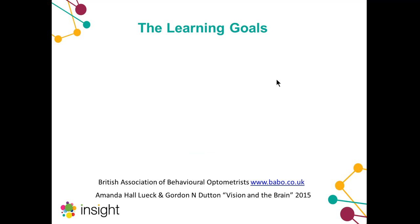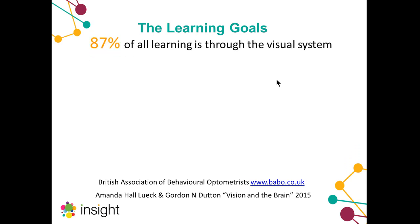Our research uncovered some very fascinating facts: 87 percent of all learning is through the visual system — that really does pinpoint how important vision is to the learning process, and it's why we decided to tackle that as one of the main areas of development.